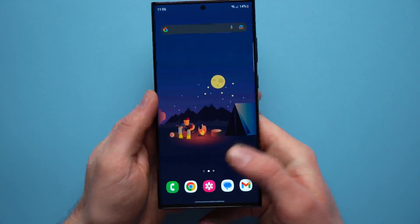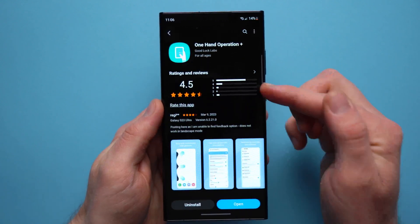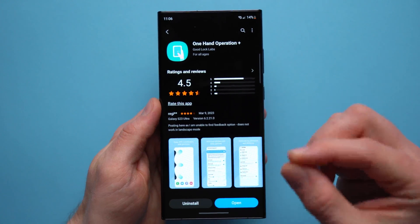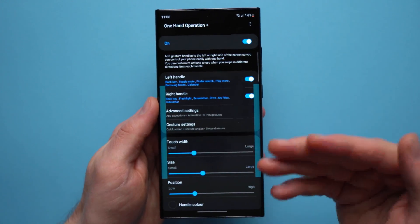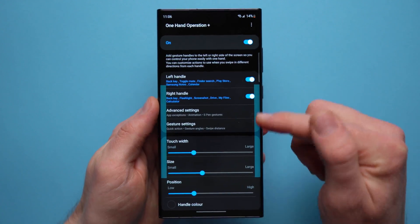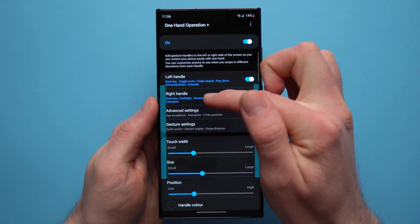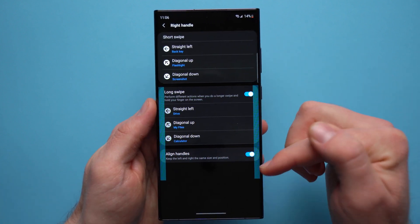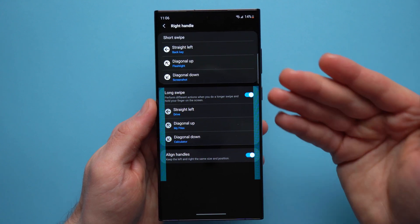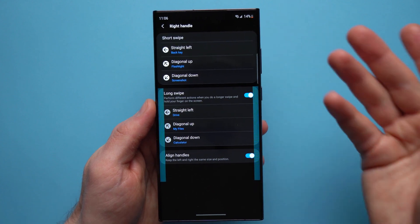Instead, I'd suggest installing an application called One-Handed Mode, which is a module by Good Lock. Go to your Galaxy Store, search for One Hand Operation Plus, and install it. This makes using your phone one-handed so much easier. Inside the app you'll see two bars on either side of your phone — a left handle and a right handle — and you can map six actions to each bar, giving you 12 actions total.